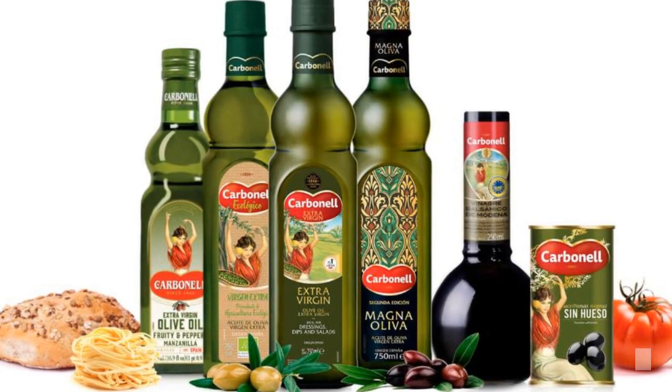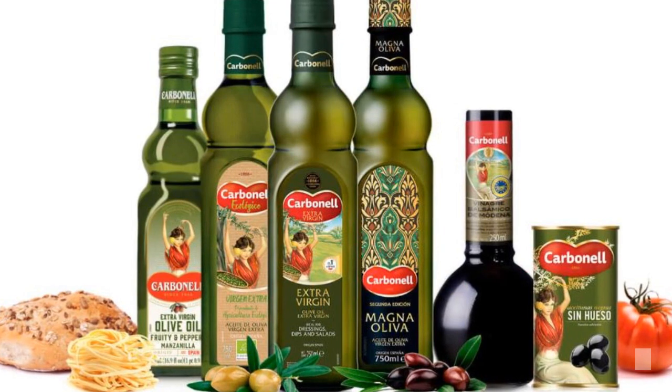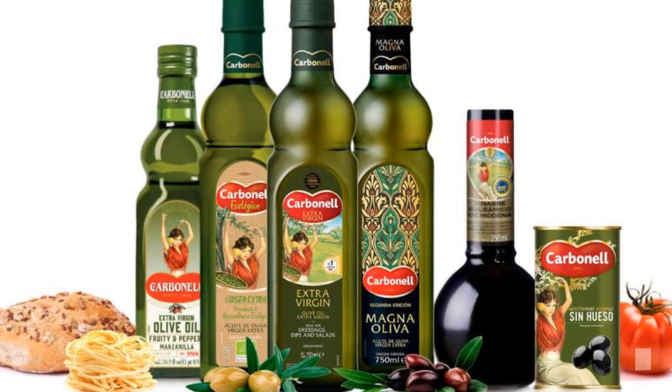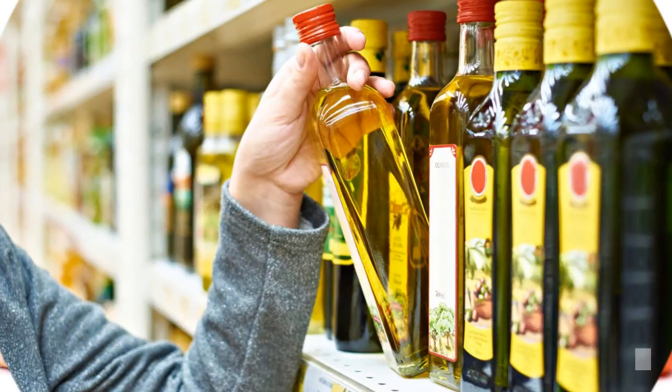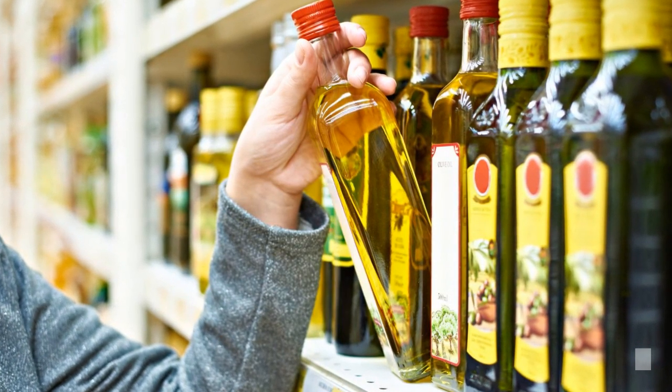The Carbonell family sends you a little chunk of Spain so you can make it a part of your home. They have a wide range of oils, vinegars, and olives. The different members of the Carbonell family are perfect for your time-tested recipes.